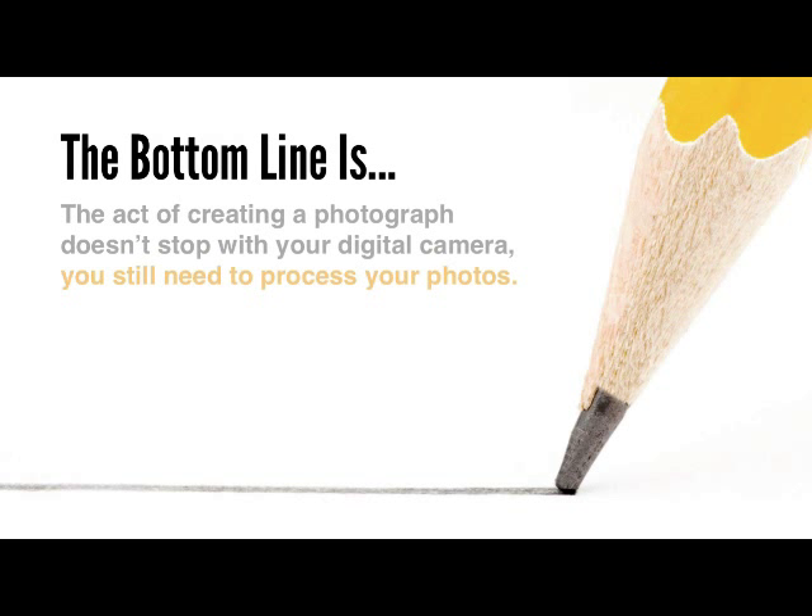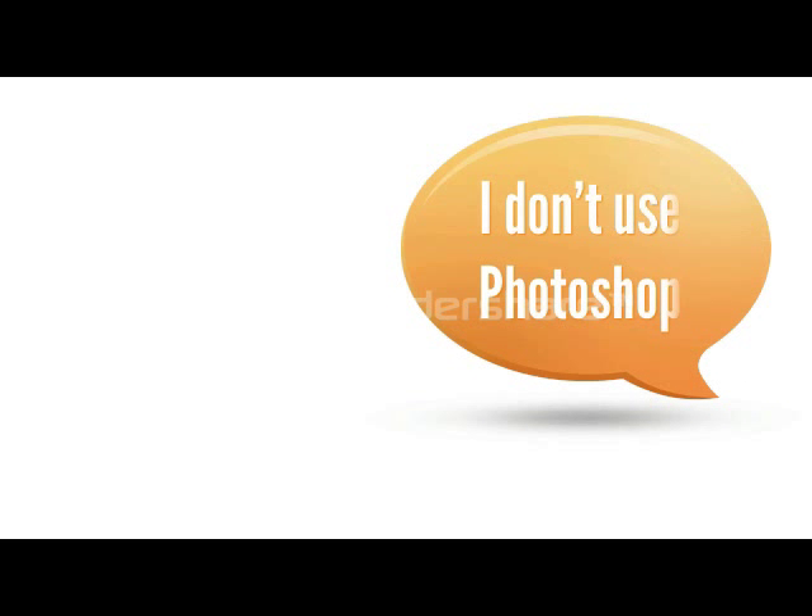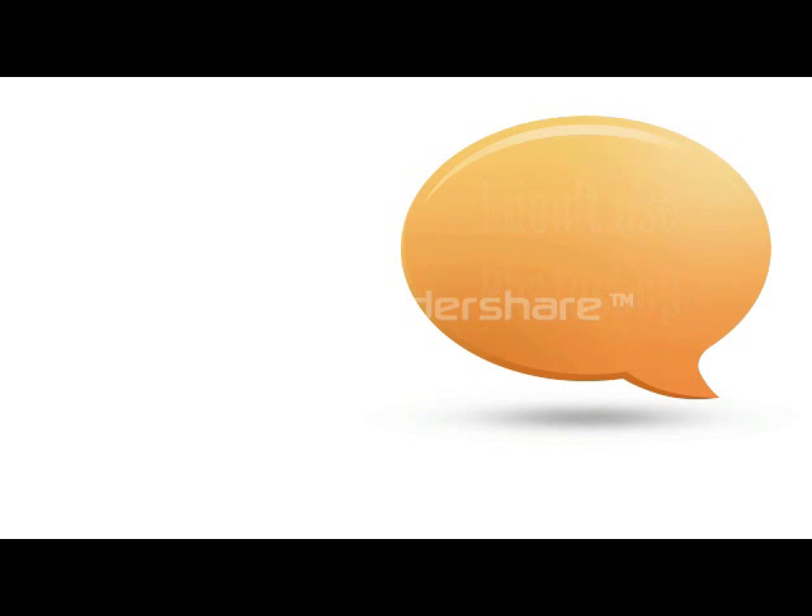The bottom line is, the act of creating a photograph doesn't stop with your digital camera. You still need to process your photos, even though we're not using chemicals or darkrooms. The other day, I actually had somebody tell me that they're a purist, and that they don't use image editors like Photoshop.